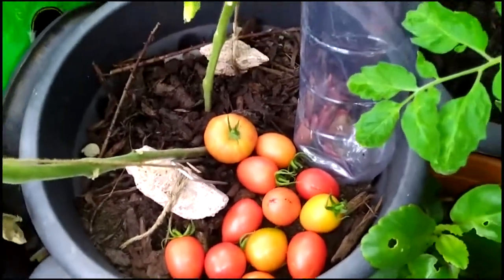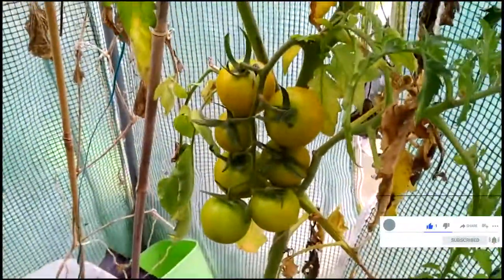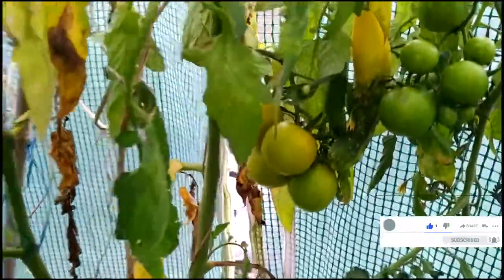That's my tomato harvest on the 21st of October, right in the middle of autumn, and I'm still harvesting tomatoes. Thanks for watching, and that's my tomato harvest right here in my polytunnel. Take care now, until next time — bye bye.